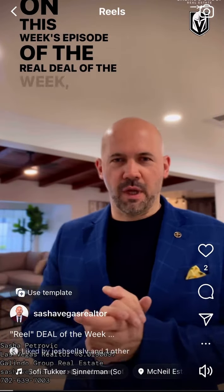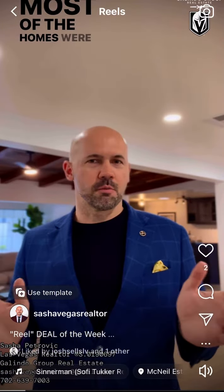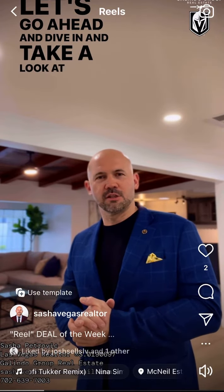On this week's episode of the Real Deal of the Week, I'm inside of McNeil Estates, a vintage Las Vegas neighborhood. Most of the homes were built during the Rat Pack era. This one has been fully remodeled, one-story home. Let's go ahead and dive in and take a look at this beautiful home.